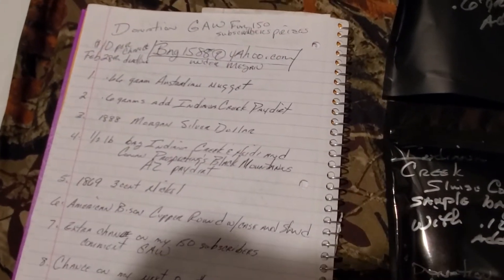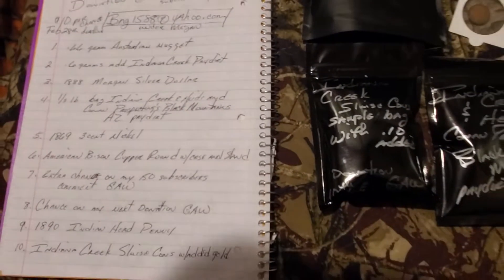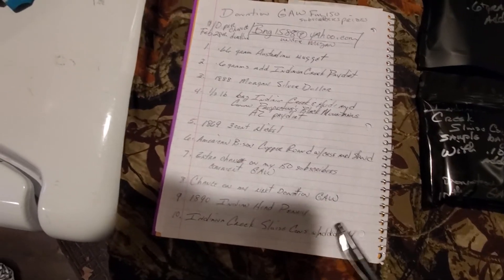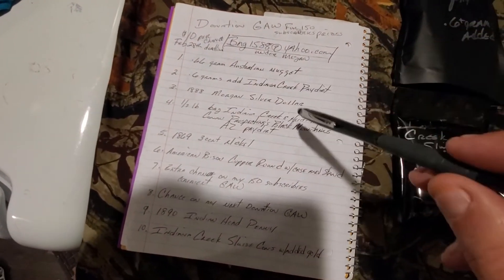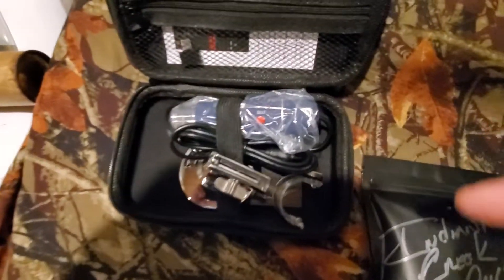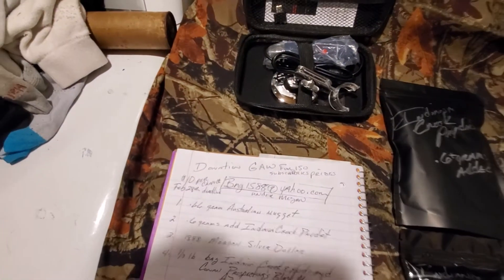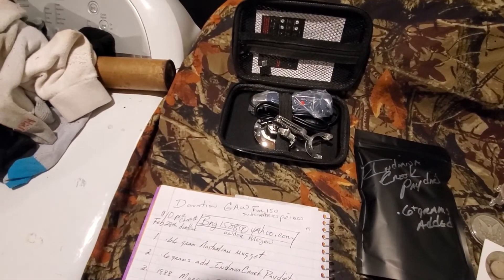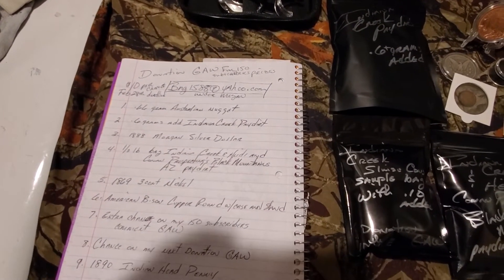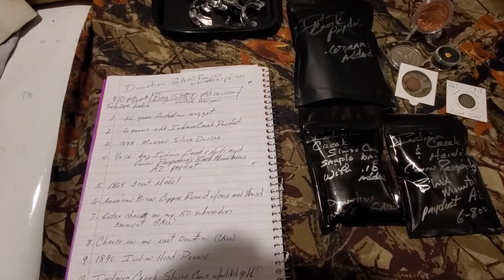I'm gonna jump off here. If you want to donate to my 150 subscribers comment giveaway, get a hold of me by Sunday night, and that donation will get you one chance on the donation giveaway. King and Queen Stacking has sent a really cool digital coin scope in a case. Badlands44 got a hold of me — he is donating a copper round and a silver round. So got some good stuff, and there's somebody else that donated something too that I'm totally missing.